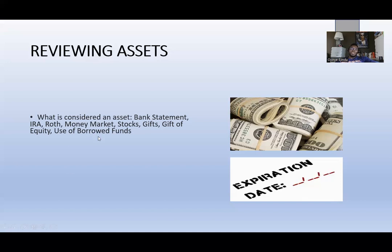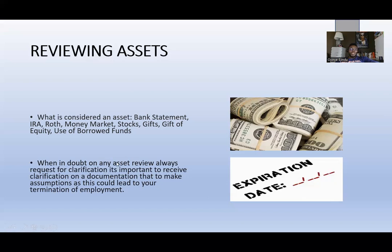There's also the use of borrowed funds. Borrowed funds could mean taking out a second mortgage on a property you already own, taking collateral from real estate, borrowing from your 401k or IRA. There are specific criteria — for example, you can use an unsecured or personal loan for certain investors. When in doubt on any asset review, always request clarification rather than making assumptions, as assumptions can lead to employment issues.